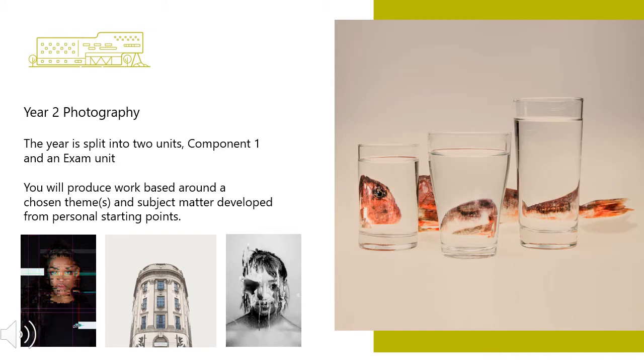In year two, the year is split into two units: component one and an externally set assignment. The students will produce work based around a chosen theme and subject matter developed from a personal starting point. Component one is a personal investigation, which allows students to develop a portfolio of practical work alongside a written assignment of a minimum of a thousand words that shows critical understanding in relation to a practical portfolio.